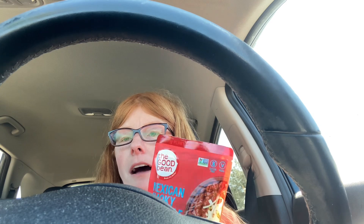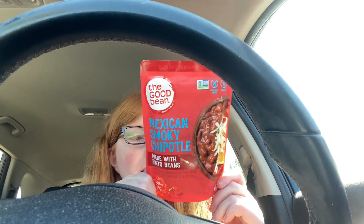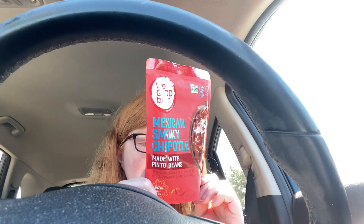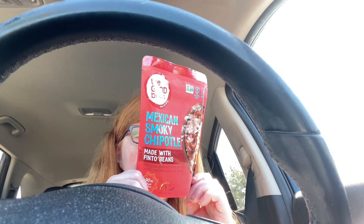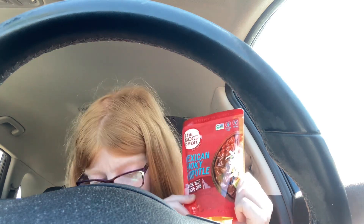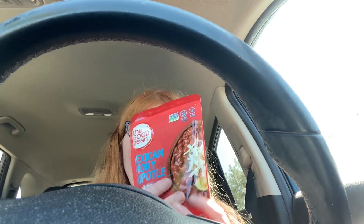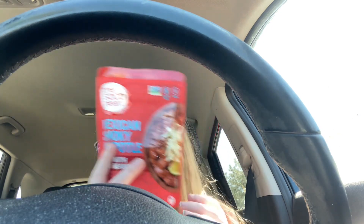This is the Good Bean Mexican Smoky Chipotle. I didn't see anybody post this — I was just scrolling through Ibotta for food rebates and found this freebie. You can either do it on the stovetop or 90 seconds in the microwave. It's a free after rebate offer at $2.98, and you get $2.98 right back. If it's more at your store you pay the difference, if it's less you get a money maker.